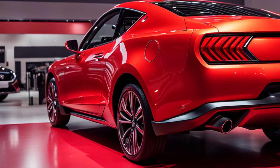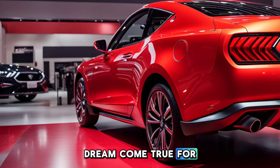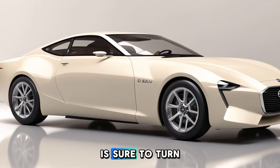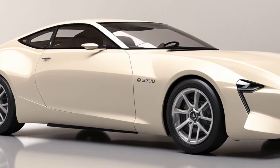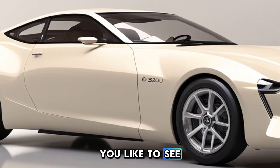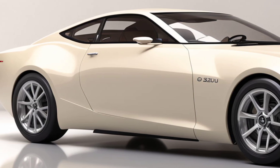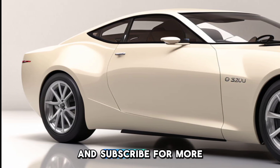That's it for today's video on the 2025 Datsun 28. This car is a dream come true for enthusiasts, and its unique blend of classic styling and modern performance is sure to turn heads on the road. Which classic car would you like to see revived next? Let us know in the comments, and don't forget to like and subscribe for more car content.